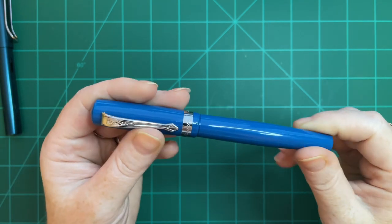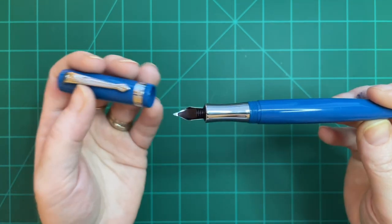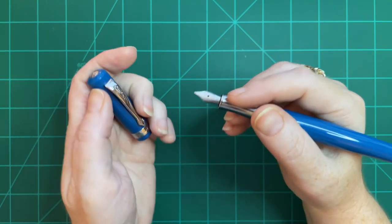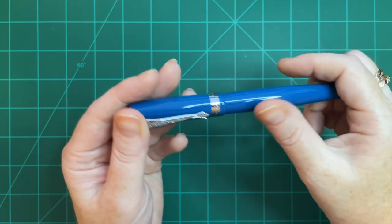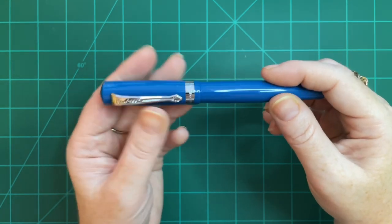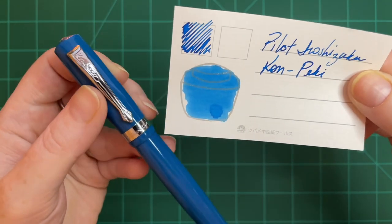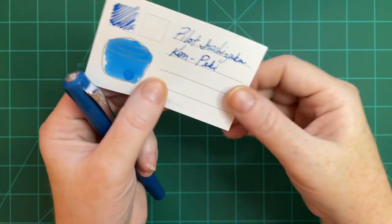The next pen I inked up was my Kaweco Student in Vintage Blue, a gift to me, and a pen I really really enjoy — I actually like it better than the Kaweco Sport. I like the way it feels in my hand, the section, the color. I'm not really a blue person but I love this cyan color so much. I paired it with Pilot Iroshizuku Kon-Peki, and they make a really great combination — it's the only ink I use in this pen.